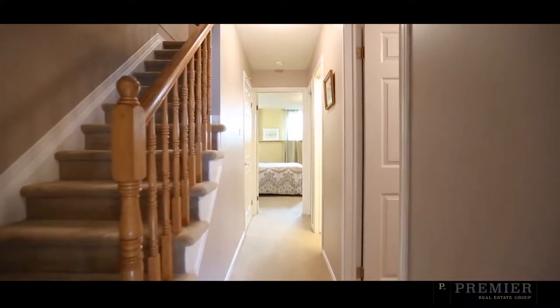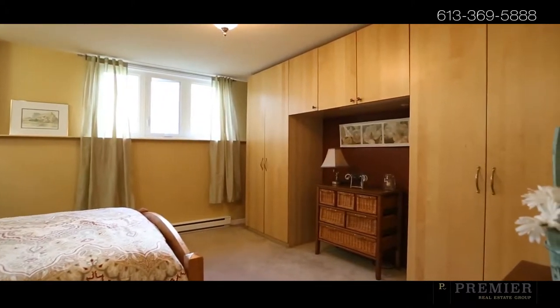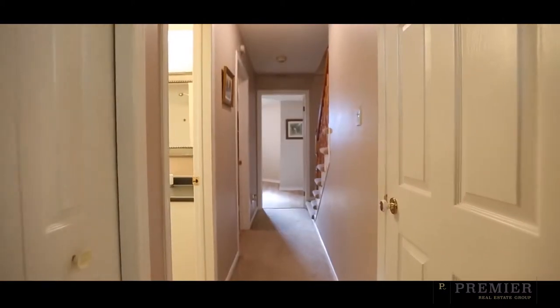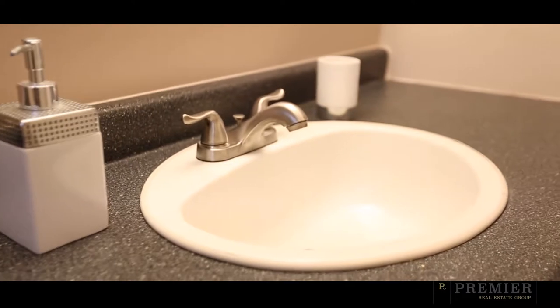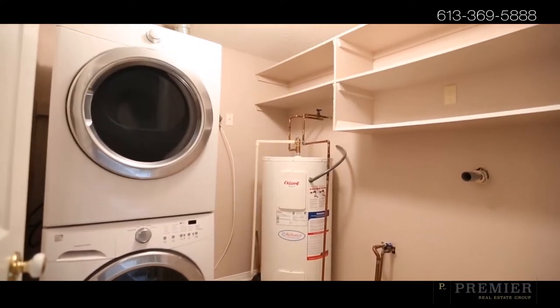Find two incredible-sized bedrooms in the lower level with high ceilings and large windows. The master bedroom features custom cabinetry to make organizing a breeze. The main bath is bright and spacious, alongside convenient laundry and tons of storage space.